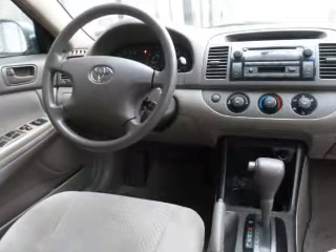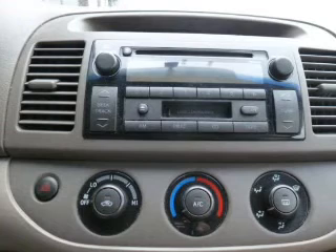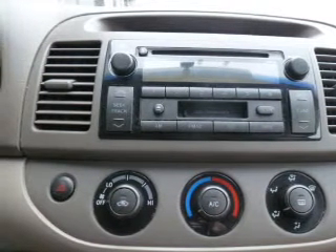Keyless entry, power door locks, power windows, cruise control, AM-FM stereo with a CD player, power mirrors, and power steering. Call today to schedule a test drive.